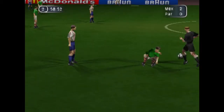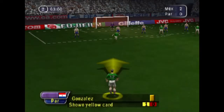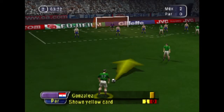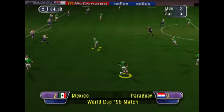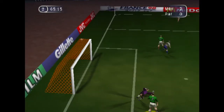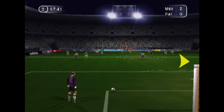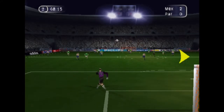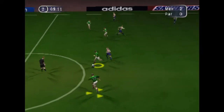Real menace in the tackle. He's being booked. Great strike. The referee signals a goal kick. Great strike again — the referee signals a goal kick.